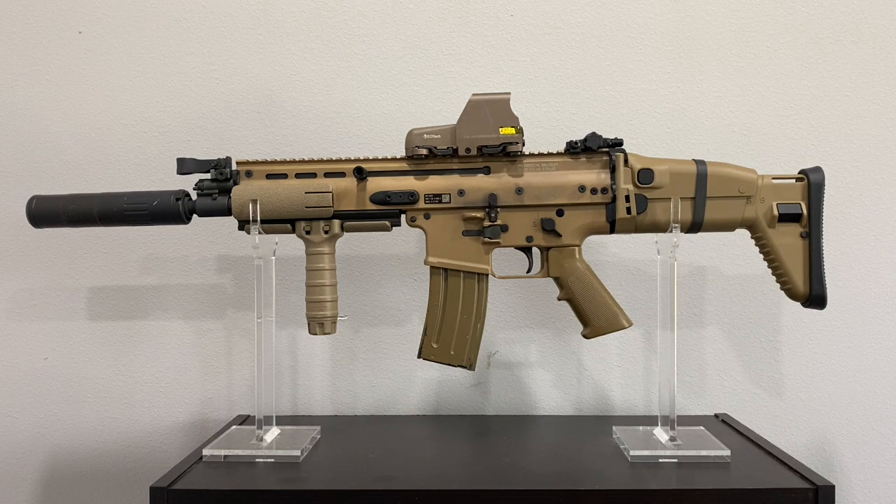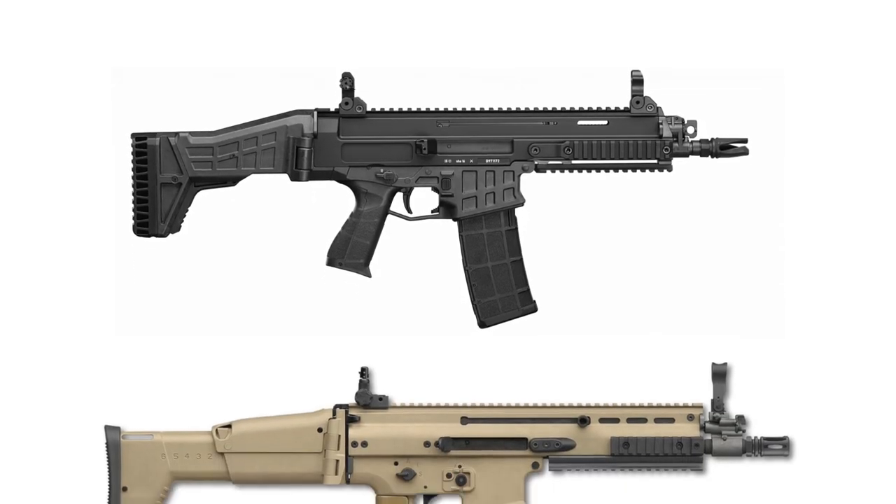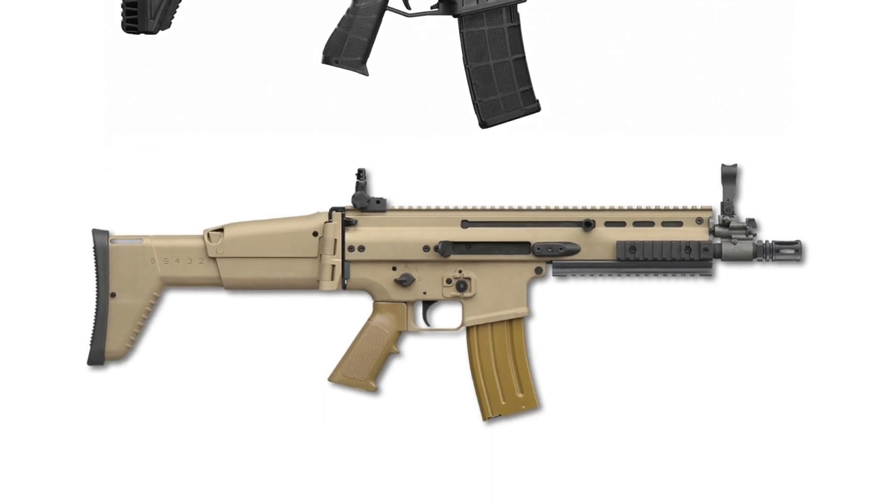The SCAR-16 kind of fell to the wayside, and while FN up until a couple of years ago still sold this rifle, you don't see them nearly as much as the SCAR-17. When you think of the SCAR, most people will think of the heavier .308 version, but in my opinion the SCAR-16 is still a very viable rifle on today's market. A lot of rifles owe their lineage directly to the SCAR — it features a short-stroke gas system, monolithic upper receiver made of extruded aluminum, and a folding stock. One example is the CZ Bren — either the Bren 2 or the original 805 Bren — both of which are functionally extremely similar to the SCAR.